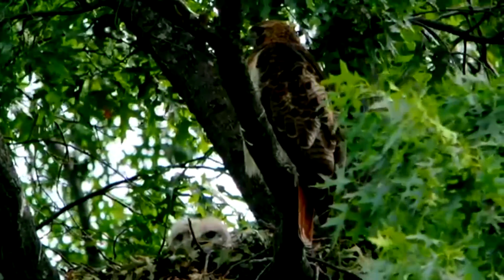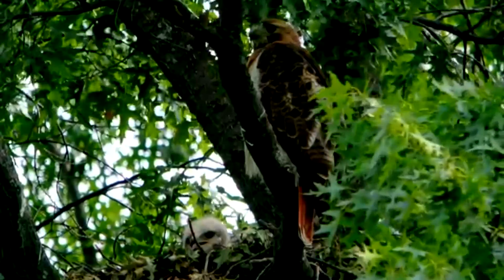On average, red-tailed hawks don't make it to 10 years of age, though they've been known to reach nearly 20, and captive red-tailed hawks have been documented to make it to 30.